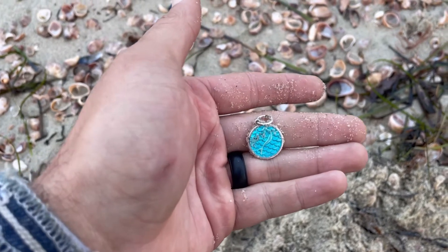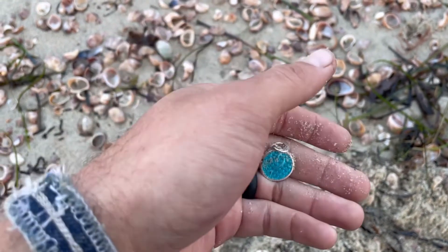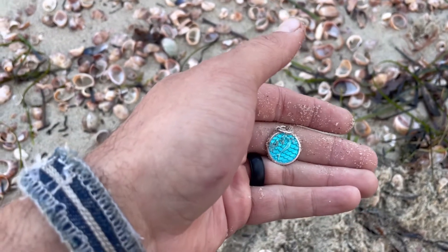Hey, good morning everybody. I figured I'd hit the beach after this hurricane just passed through us yesterday.